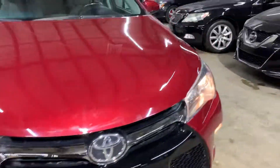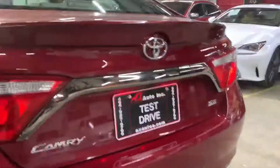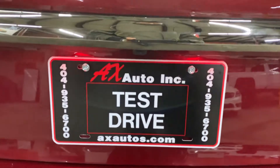The car was certified and inspected by the state of Georgia, and once that happened we had it checked out. This car does come with a two-month, 2,400-mile warranty. So if you guys have any questions or concerns, definitely give us a call at 404-935-6700. Thank you.